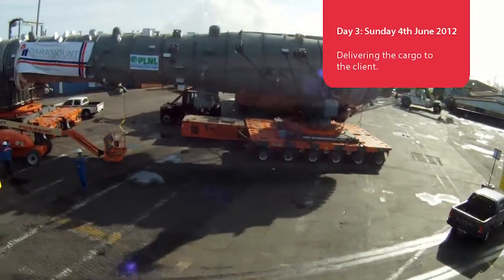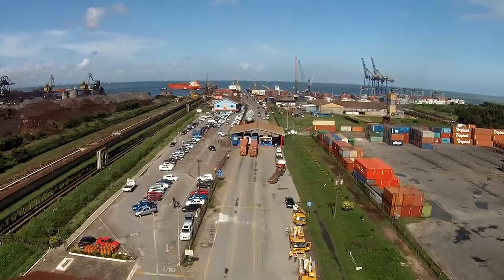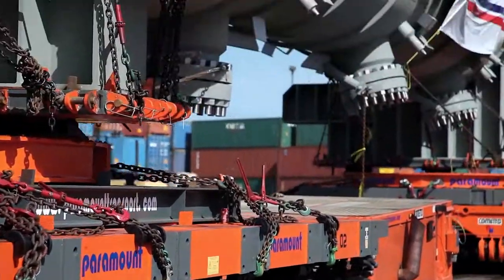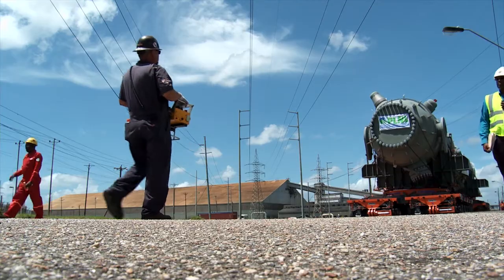So today will be the next major step — transported from the port to the job site. Once the converter is loaded, the convoy begins. Even though the trailers will be on the road at all times, the converter's length means that it will be cutting some corners.